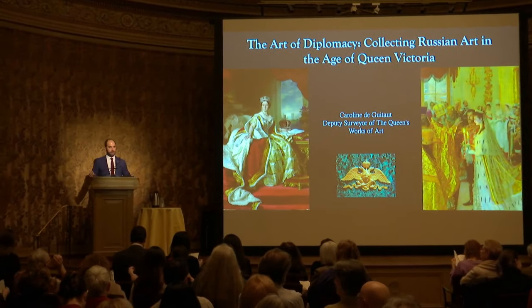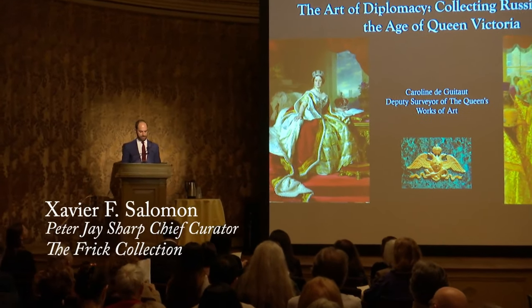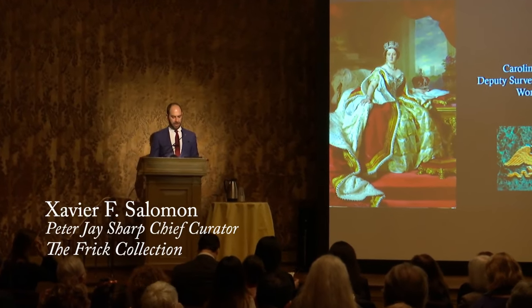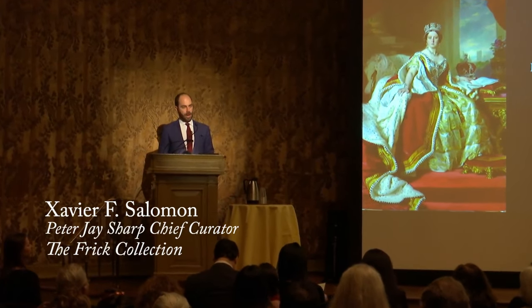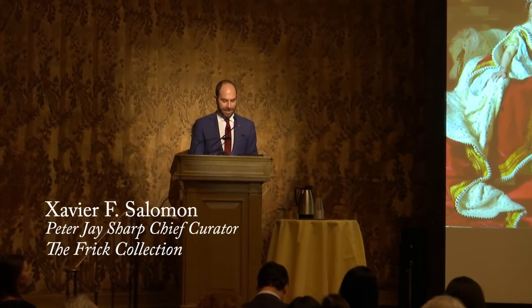Good evening, ladies and gentlemen. I am Xavier Salomon. I'm the Peter J. Sharp Chief Curator here at The Frick, and it is a huge pleasure to introduce tonight's speaker, someone I have long admired across the ocean, Caroline De Guito, who is one of the great forces behind the study and display and exhibitions and research at the Royal Collection in England.